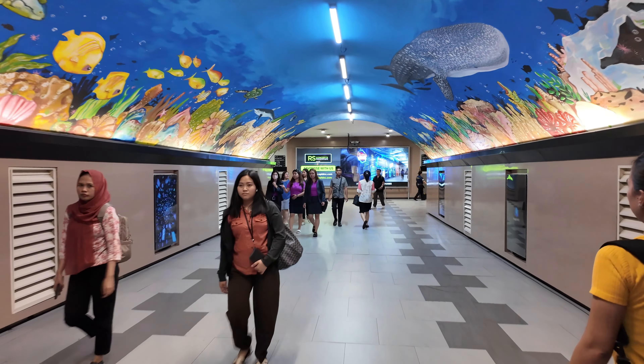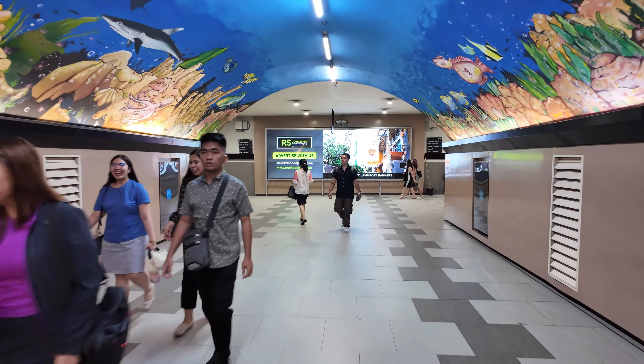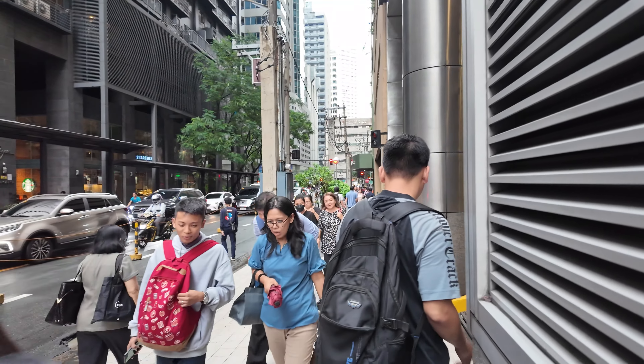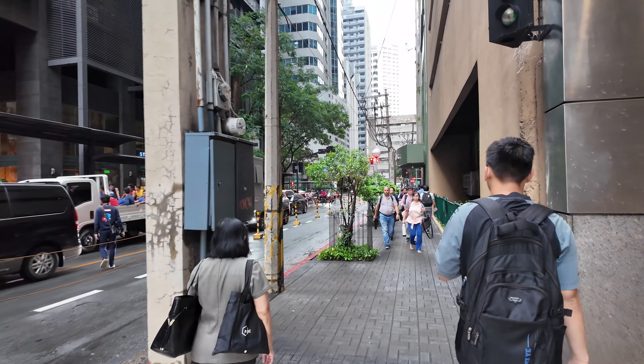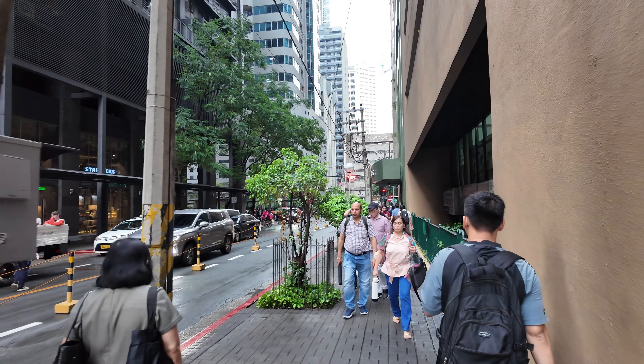They put street art in the underpass and keep it decorated — pretty beautiful. A lot of people are getting off work; today is Wednesday. I'm heading back upstairs to street level, then off to another road to check out a local park. I merge into another local street and see a lot of people heading to Ayala Avenue to catch the bus or jeepney to their neighborhoods. This is the first time I've walked around Makati on a weekday — last time it was Sunday so it was pretty empty.